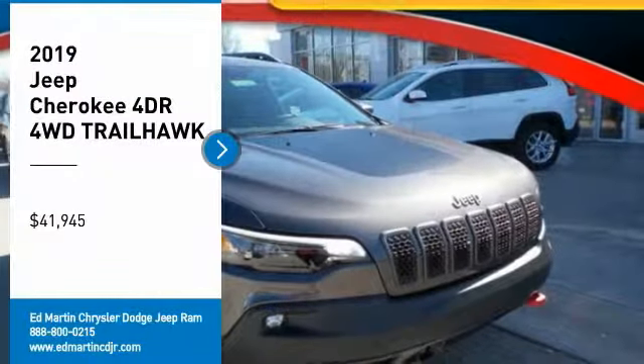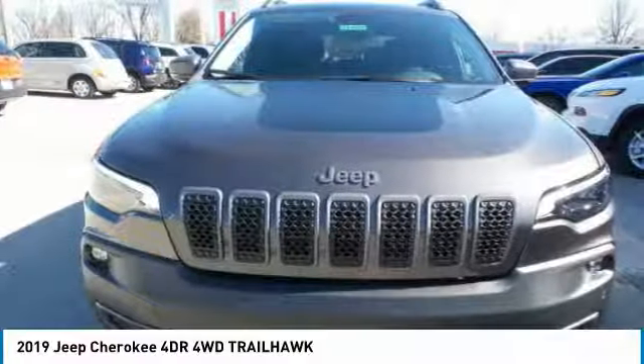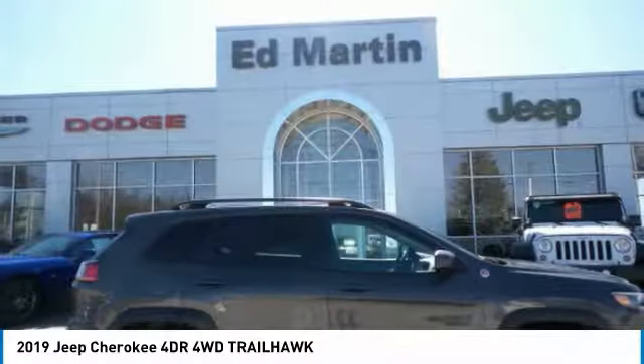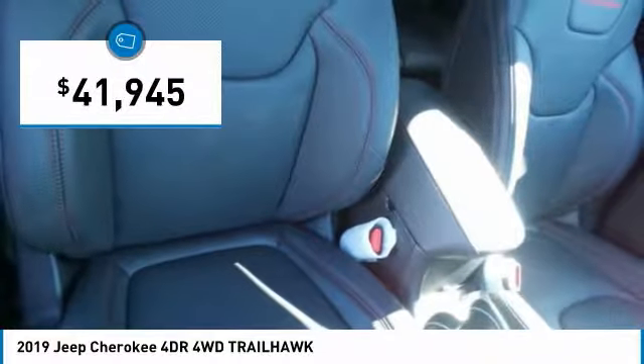Come test drive the 2019 Cherokee. The Jeep Cherokee offers superior off-road capability, making it a fine choice for families who venture off-road or vacation in the mountains or other remote areas. And is priced below $45,000.